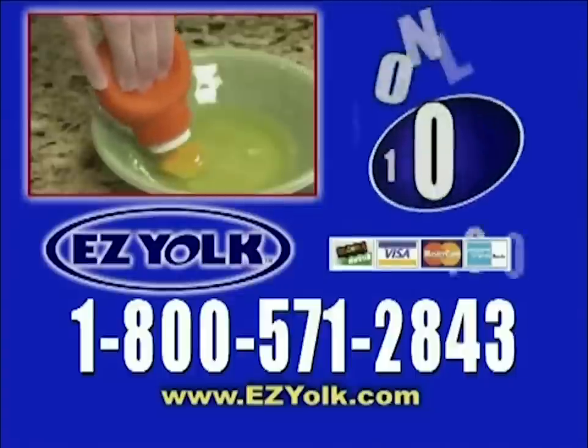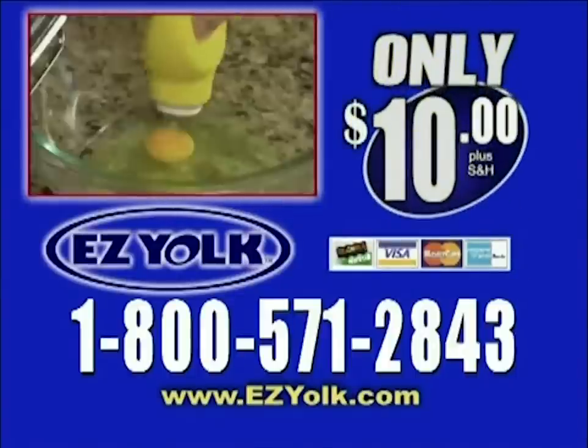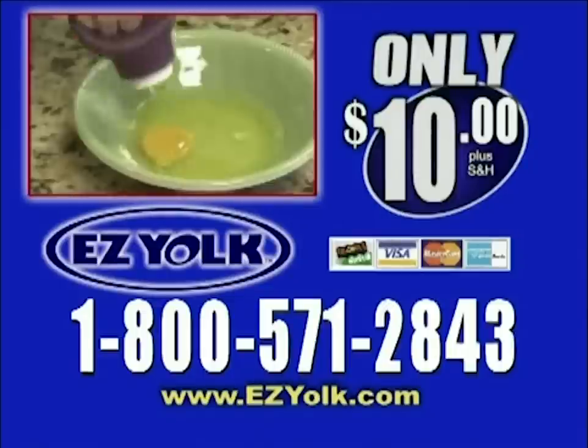So order now. Call now to get the EasyYoke triple offer for just $10. Call 1-800-571-2843 or log on to EasyYoke.com. That's 1-800-571-2843 or EasyYoke.com. Call or log on now.